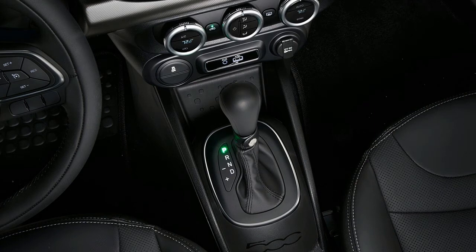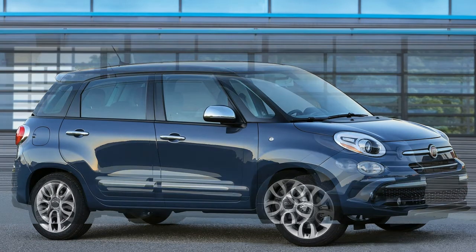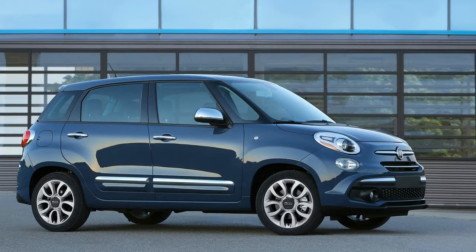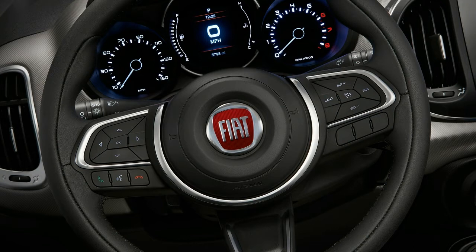However, judges agreed the 500L is driver-friendly, ergonomically sound, and relatively quiet with a nice ride. Attempting to sell the 500L on its practical merits is a waste of energy. As a cool historical footnote, when the 500L was first launched the hatchback utilized a six-speed manual transmission and a six-speed dual-clutch automatic — now it is only offered with the traditional six-speed automatic.